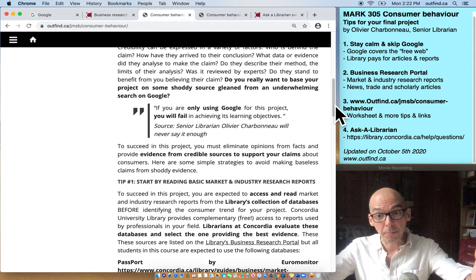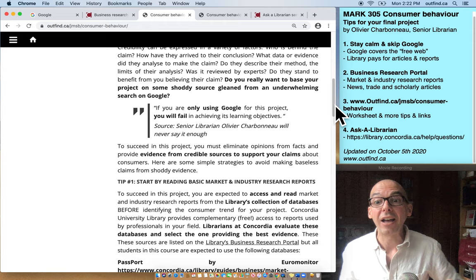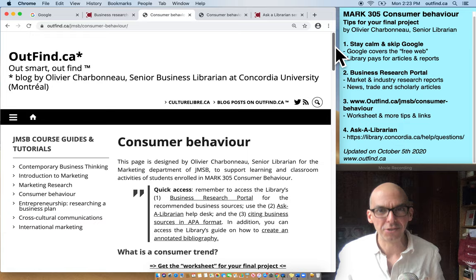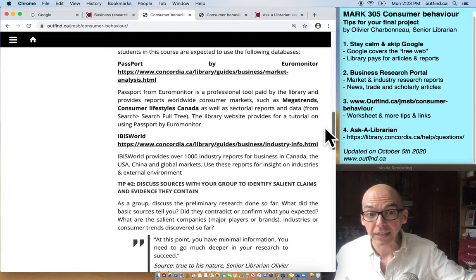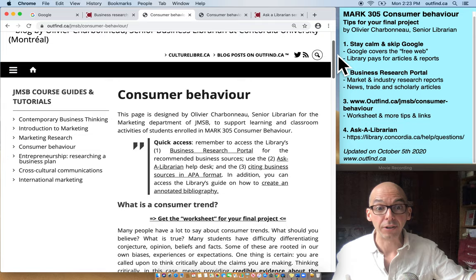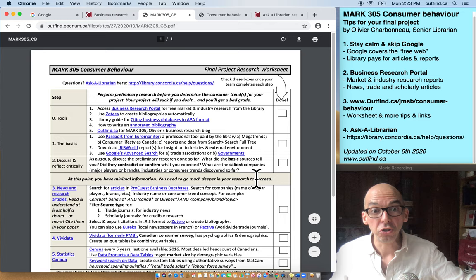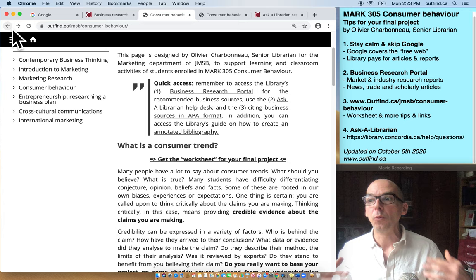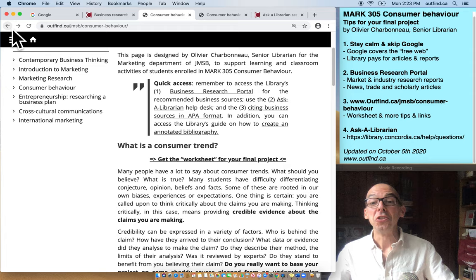I acquire databases that contain documents, reports, and articles, and those sources provide the evidence that you can cite in your paper. This guide on Outfind — Outfind is my blog, it's like 'find out' but Outfind — gives you a step-by-step account of how to succeed in this project. At the very top, I have a worksheet that you can download and use step by step. I'm not giving you the answers, but I'm telling you the steps you should follow to find sources that will help you think about the answers you're going to provide in your paper.